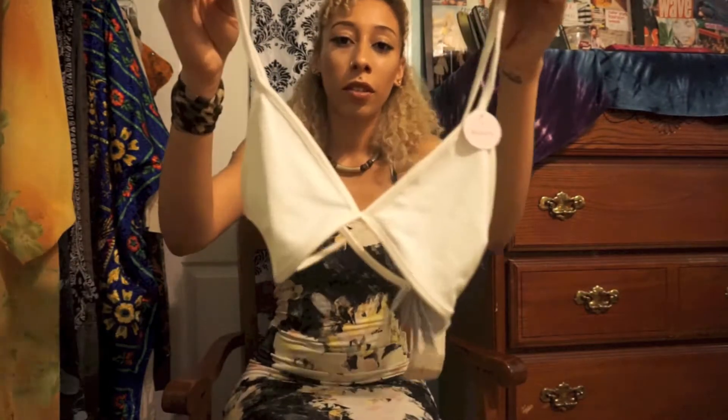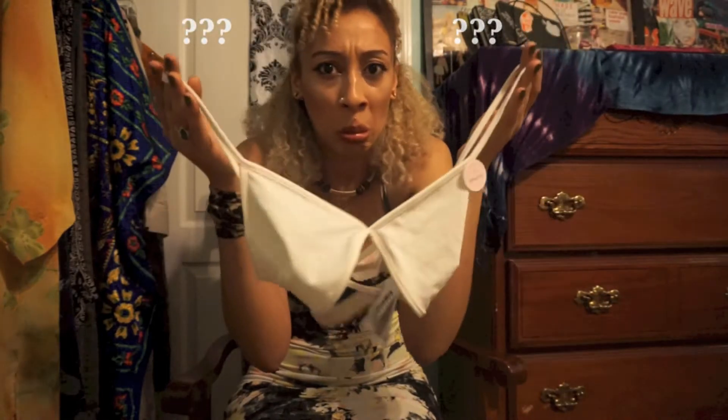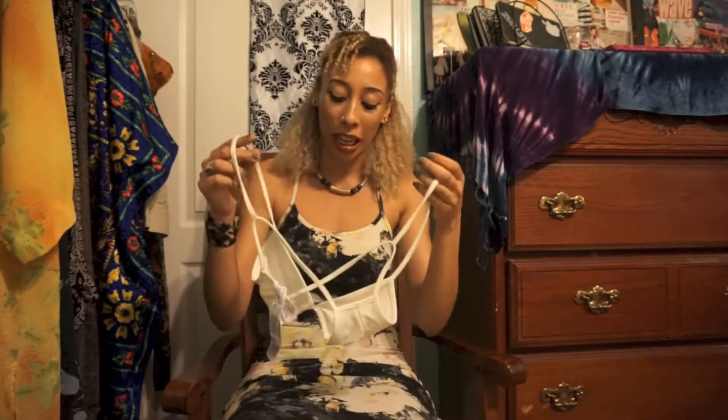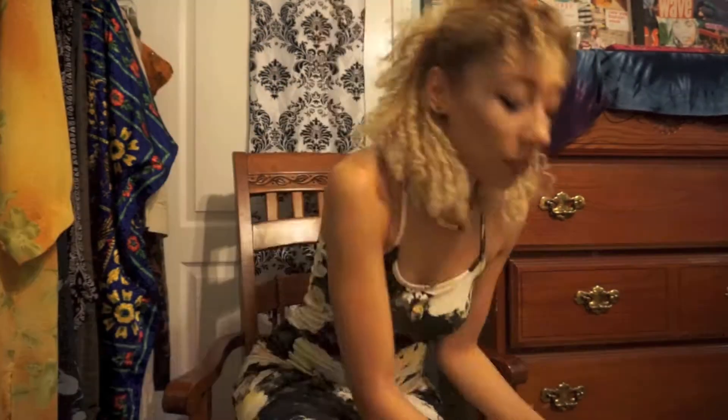The next thing I picked up was this cute little beige cream-white bralette. I have no bralettes — isn't that a shame? So why not get a cute one with this little cross-back detail on it.